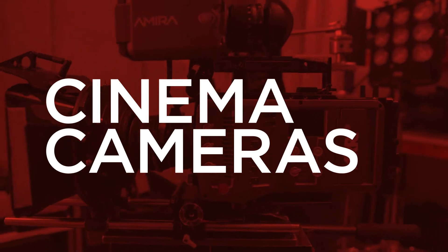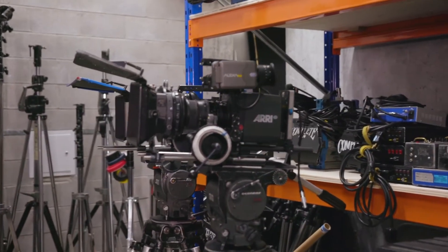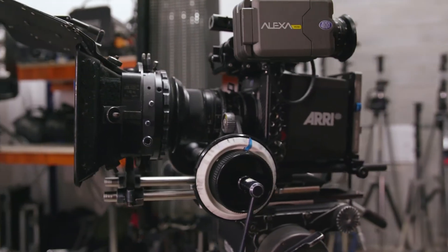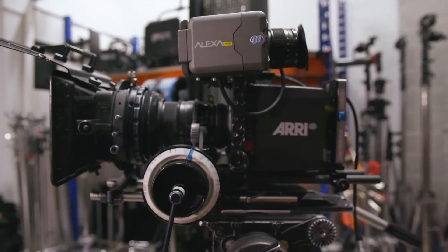Hi there, my name is Richard Johnson and I'm the equipment manager for Toronto Film School. Aeroflex is industry standard throughout the world. The ARRI cameras aren't at most film schools, so it's a real significant thing that we have them and that we're training people to be using them.